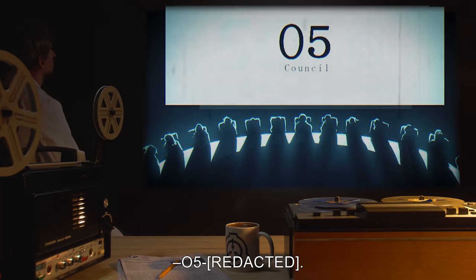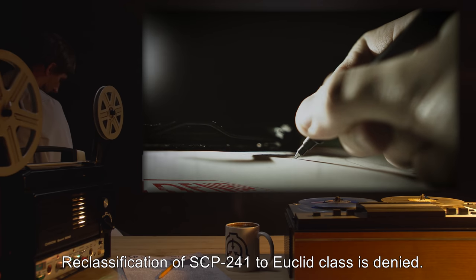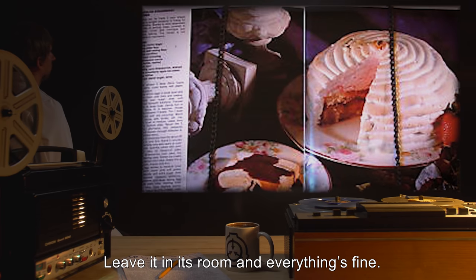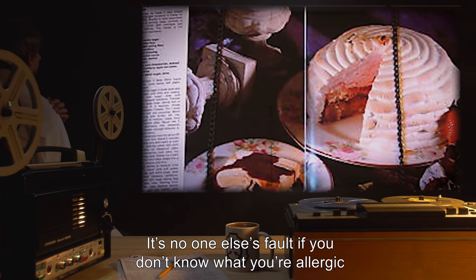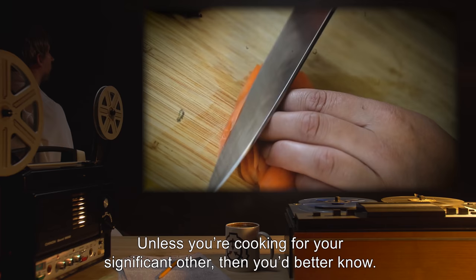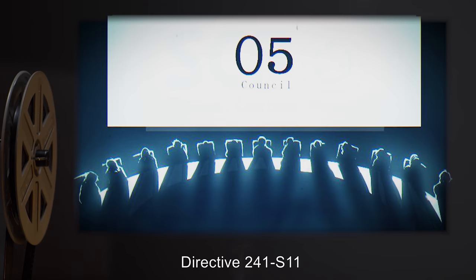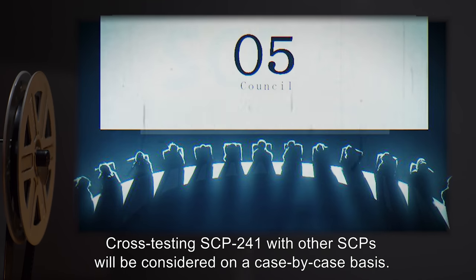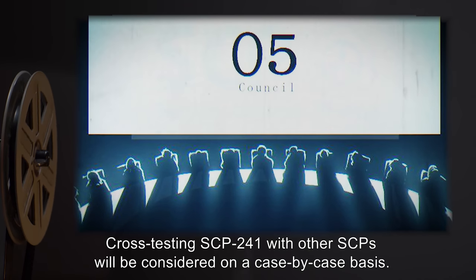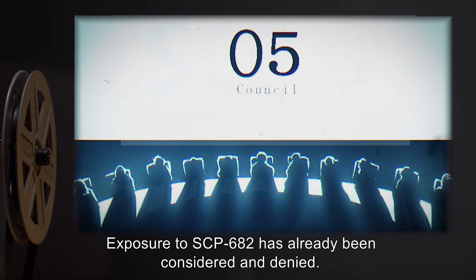Directive 241-S09: Reclassification of SCP-241 to Euclid class is denied. Honestly, the cookbook? Leave it in its room and everything's fine. It's no one else's fault if you don't know what you're allergic to and don't bother to find out beforehand. Unless you're cooking for your significant other, then you'd better know. O5. Directive 241-S11: Cross-testing SCP-241 with other SCPs will be considered on a case-by-case basis. Exposure to SCP-682 has already been considered and denied. O5.